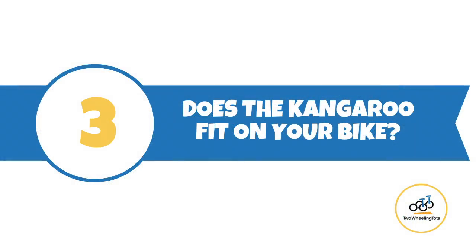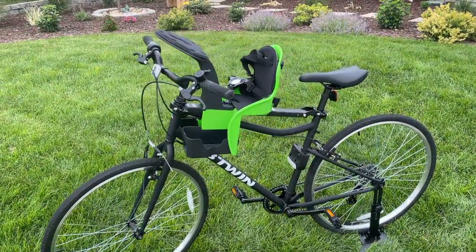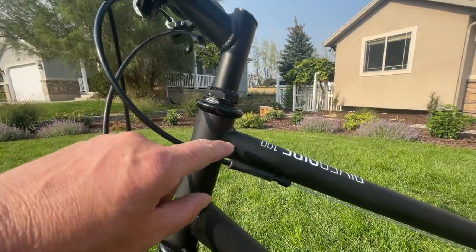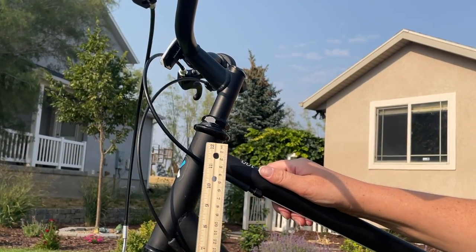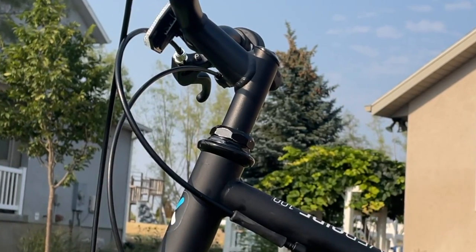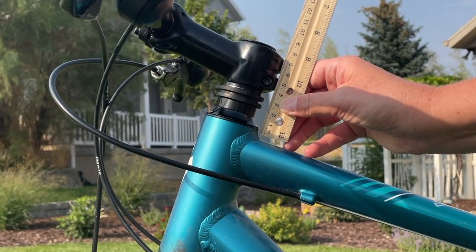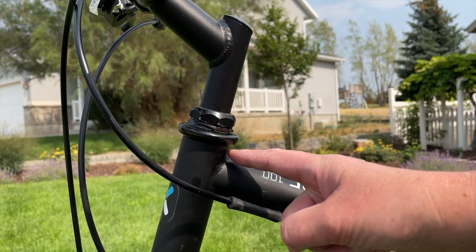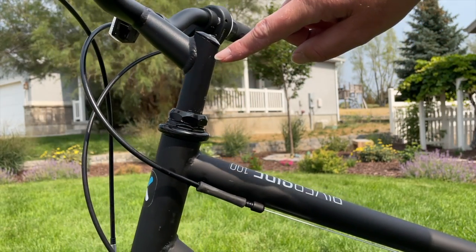Number three: does the Kangaroo fit on your bike? The WeRide Kangaroo's mounting bar attaches in two places on your bike — the seat post in the rear and the head tube in the front. In order for the Kangaroo to fit on your bike, there must be a minimum level of clearance, about 5mm according to our measurements, on your seat post and at the top of your bike's head tube for the mounting clamps. Half of our adult fleet of bikes did not have enough room on the head tube to mount the Kangaroo. You cannot mount the front clamp to your bike's handlebar stem because it would prevent you from being able to turn the handlebars.